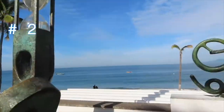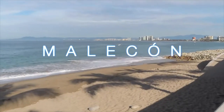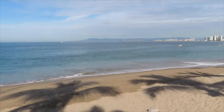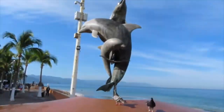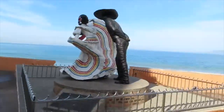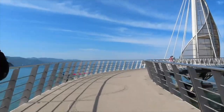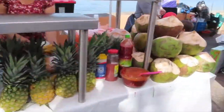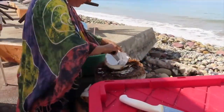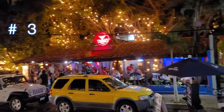Number two: if Puerto Vallarta could be boiled down to one snapshot, it would be its iconic Malecón. This mile-long walkway that hugs the coast takes you on a journey from central down to Zona Romántica and the historic district. Along the way you can take in stunning views of the Bay of Banderas and the jungle-covered mountains, see the beautiful red-tiled roofs of downtown, stroll past many of the hottest restaurants, and view the city sculptures, beaches, and live street performances. The Malecón is also closed to vehicle traffic, making it the perfect spot for a stroll.